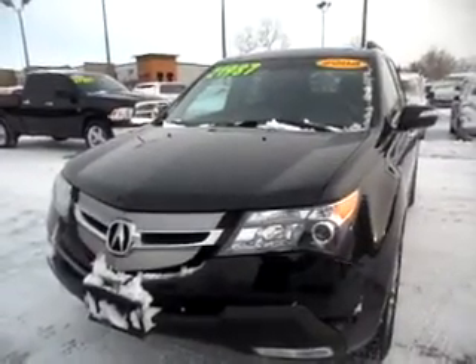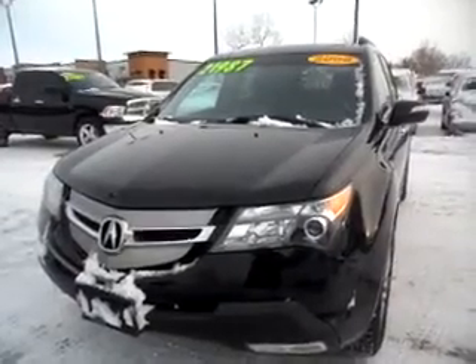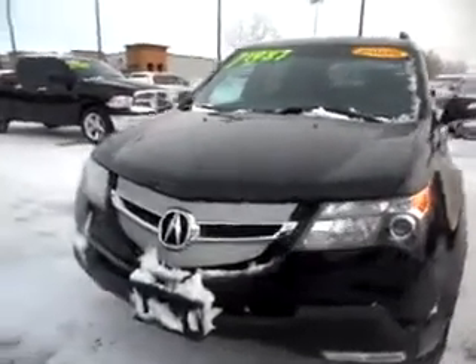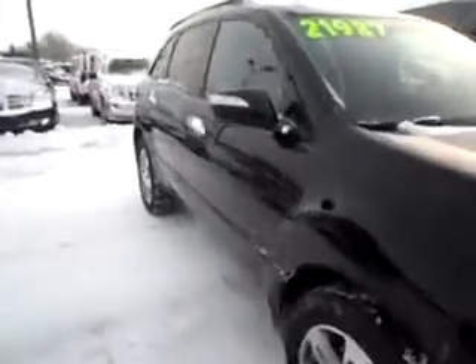Hi Jesse, this is Shelly at Crown Chrysler Dodge Jeep Ram in Holland, Michigan. This is the 2008 Acura MDX that you had inquired about. I just wanted to give you a quick walk-around tour of the vehicle so you could see that it really is in great shape for being a pre-owned vehicle.